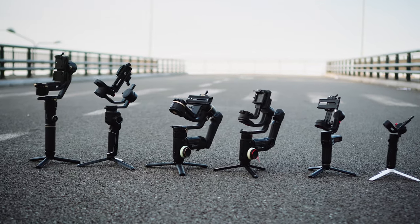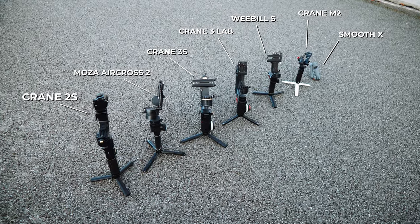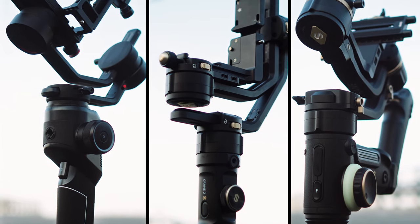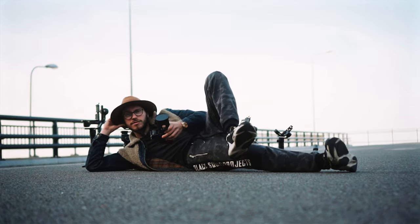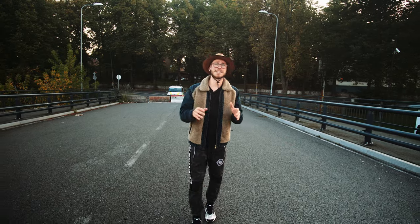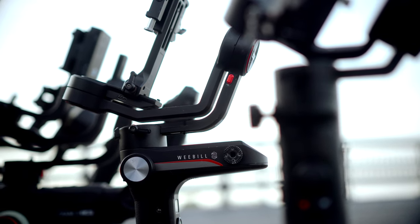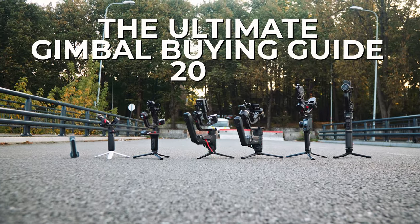It's 2020 and all the filmmakers, instead of asking how to tell the best story, they're asking which gimbal should I get. That's why we decided to make this video, because every single day people slide into our DMs asking which gimbal should I get, what is the cheapest gimbal, which is the best performer. This is going to be the most valuable video you'll watch in 2020. Welcome to the Ultimate Gimbal Buying Guide of 2020.